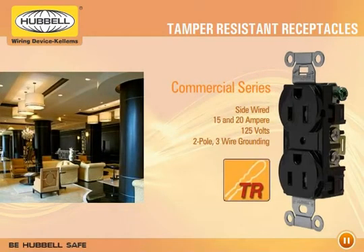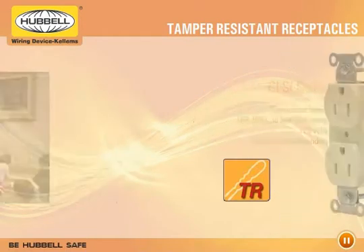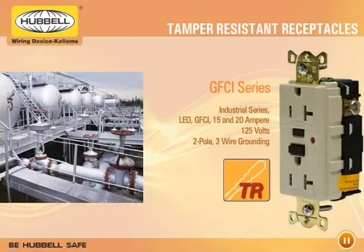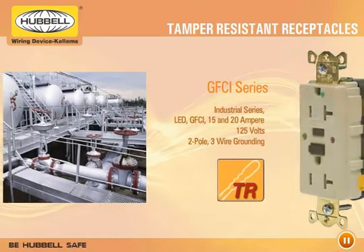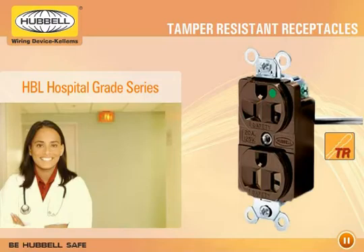Specification-grade receptacles are perfect for expanding the benefits of tamper-resistant by use in places such as schools, dormitories, retail and office spaces, and apartment complexes. The superior mechanisms used in the HBL hospital-grade series represent a standard of innovation and design excellence that's unparalleled in the industry.